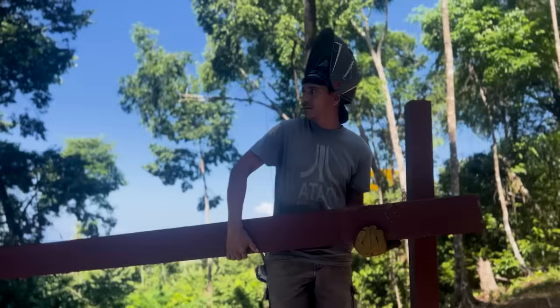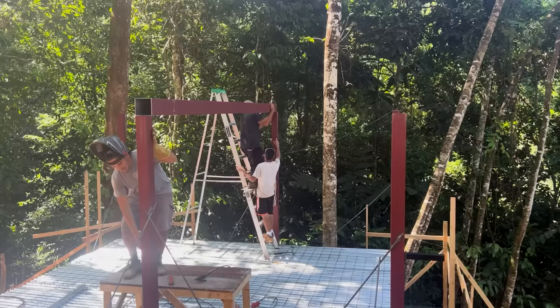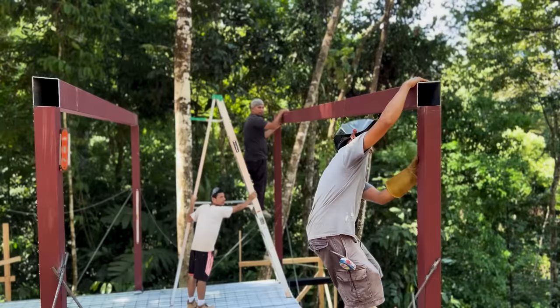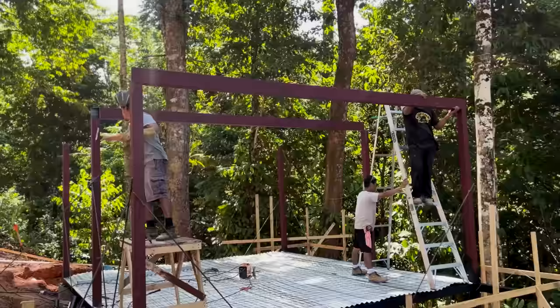Before we did the concrete pour, we actually decided to build the framing of the second floor. The front half of the cabin, which supports all the windows, is 4x6 metal, and in the back half of the cabin the framing is 4x4, with the floor joists of the mezzanine being 2x4.